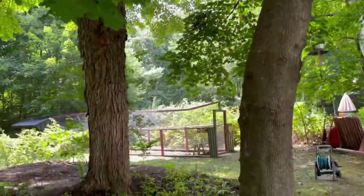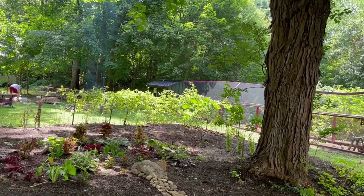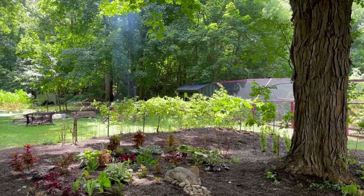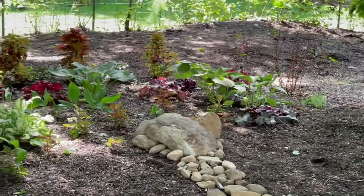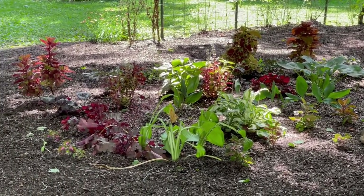Oh I love the little path! This is where the chicken coop was prior to this. Just look at this darling space. These are the perennials we planted: a lot of coral bells, there's lily of the valley, there's hosta, there's coleus.